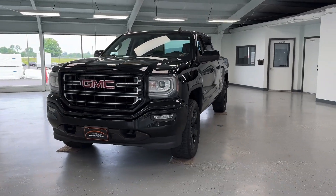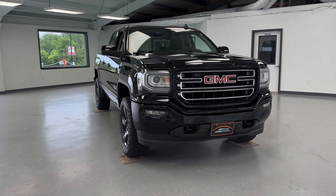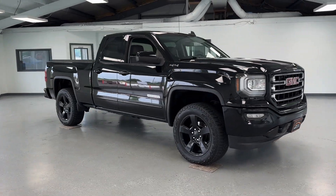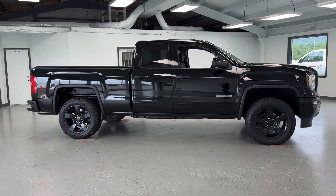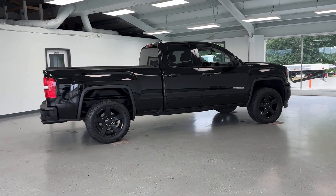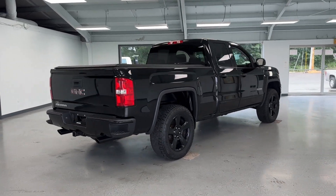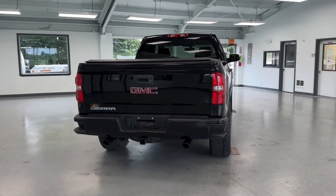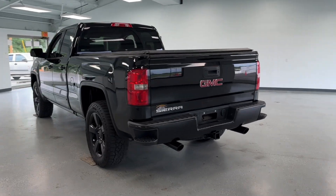If you're interested in this vehicle, come and check it out at All Things Automotive, located at 21518 Great Cove Road, McConnellsburg, PA. Or you can give us a call at 717-485-4224. You can also check out this crew pickup and other listings on our website at www.allthingsautomotive.com. Thank you for watching this video and have a great day.